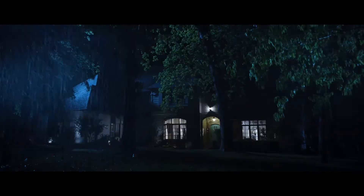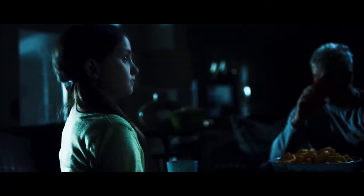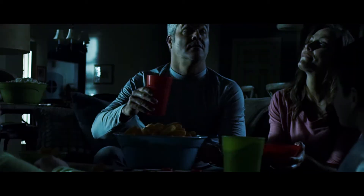You never know when the power may fail and leave you with darkness. When it does, a flashlight isn't enough. You need a Streamlight.